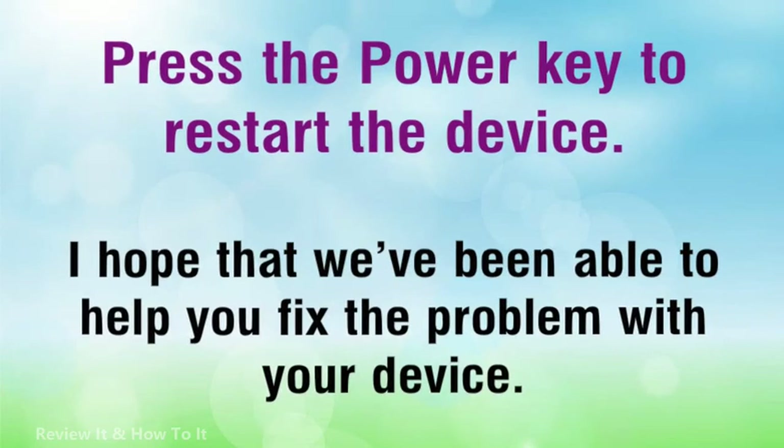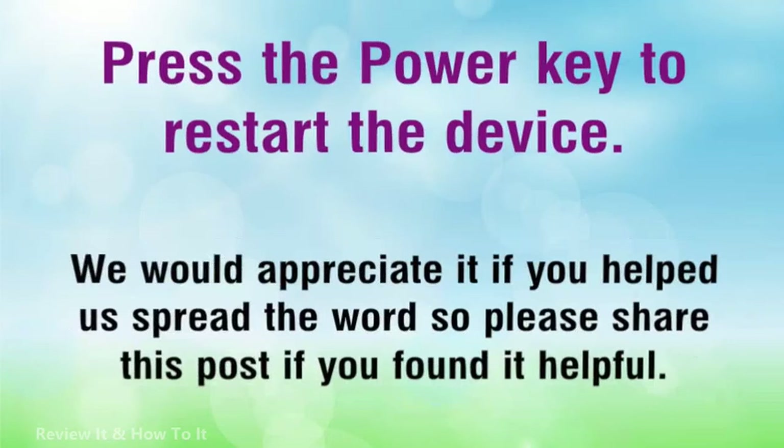I hope that we've been able to help you fix the problem with your device. We would appreciate it if you helped us spread the word, so please share this post if you found it helpful.